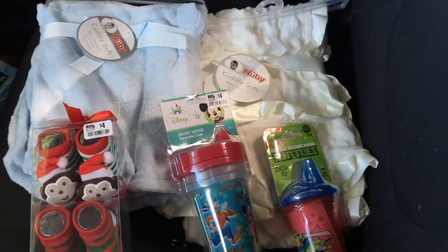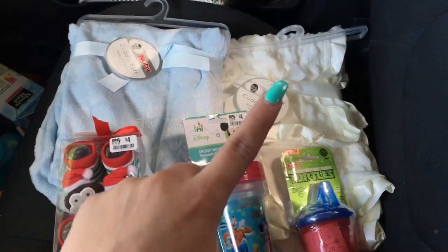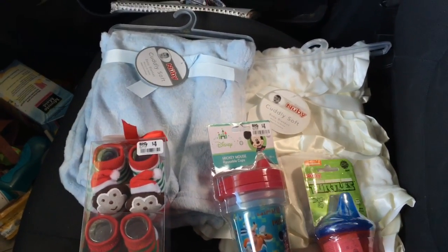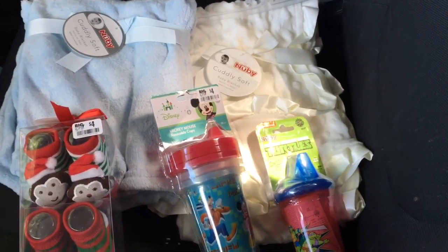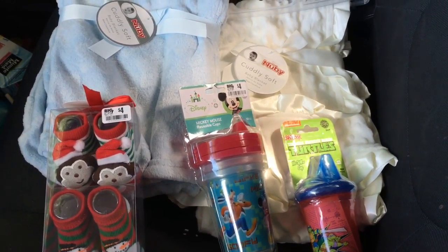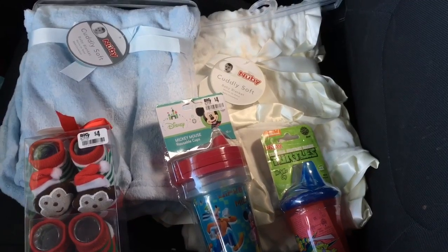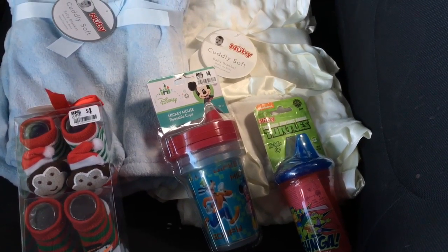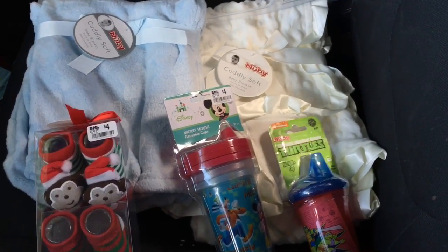The blue blanket was a dollar fifty, the white one was two dollars, the Christmas little socks were a dollar, the Mickey Mouse sippy cups were a dollar, and the Ninja Turtle ones were 75 cents. So I spent six dollars and 25 cents for all these items — two baby blankets, Christmas sockies, and sippy cups.